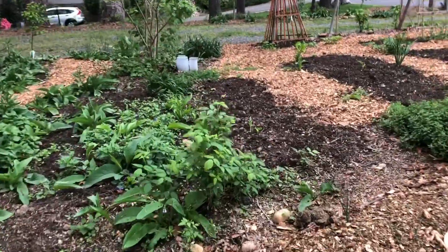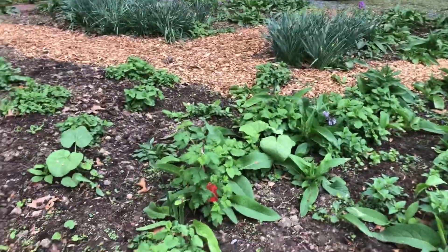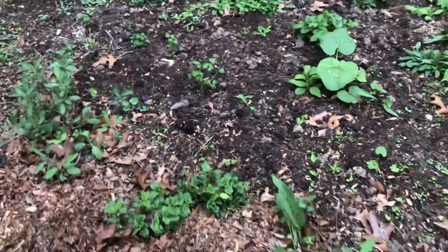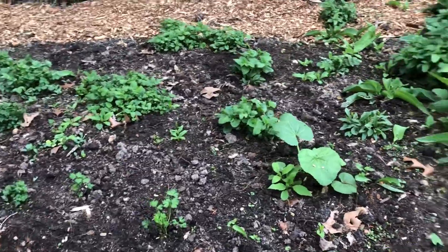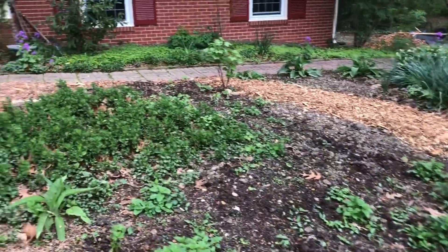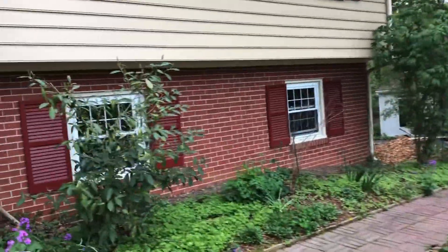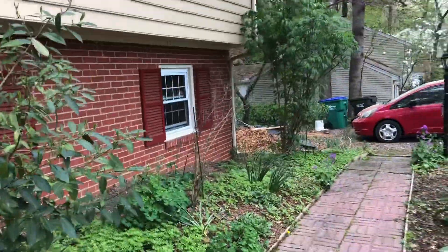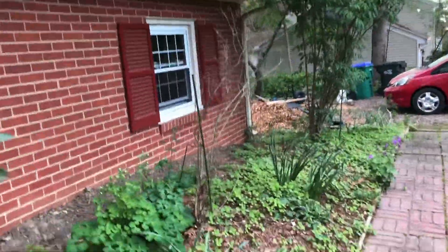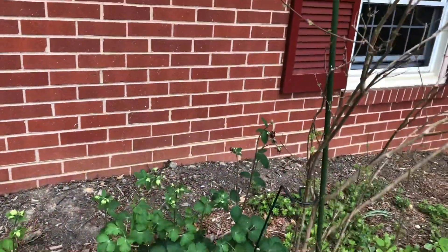The raspberries are looking nice — they've put out nice new growth. I planted some flat leaf parsley in here. The aquilegia is going to be blooming soon and it's looking pretty vigorous now, so I've been getting that to spread. I really like the aquilegia.